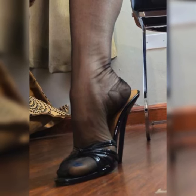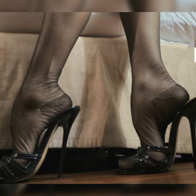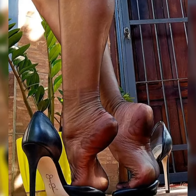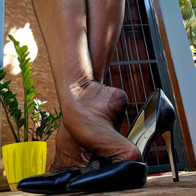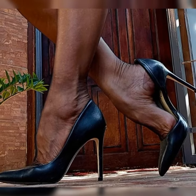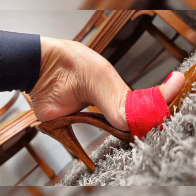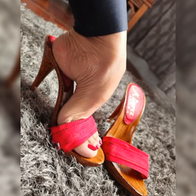Hey everyone, welcome back to my YouTube channel. Today I am talking about the stylish and elegant bucks for women. Bucks are a classic and stylish type of shoes that can add a touch of sophistication to any outfit. They are timeless and versatile, making them a must-have in any fashion-forward woman's wardrobe.